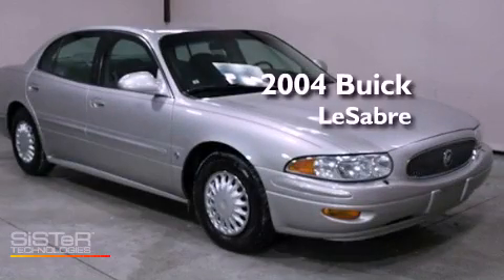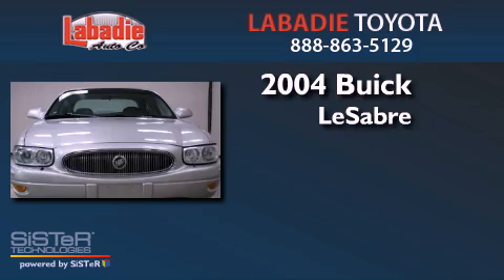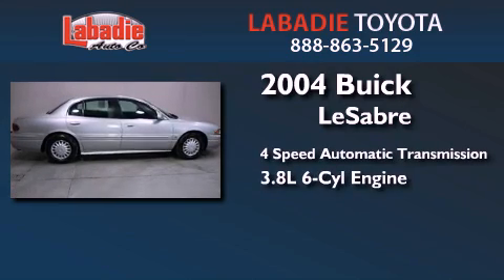This is a 2004 Buick LeSabre. This car has a 4-speed automatic transmission and a 3.8-liter V6.